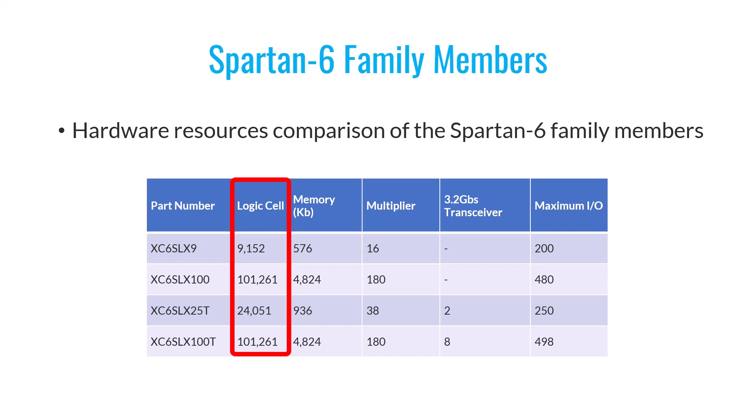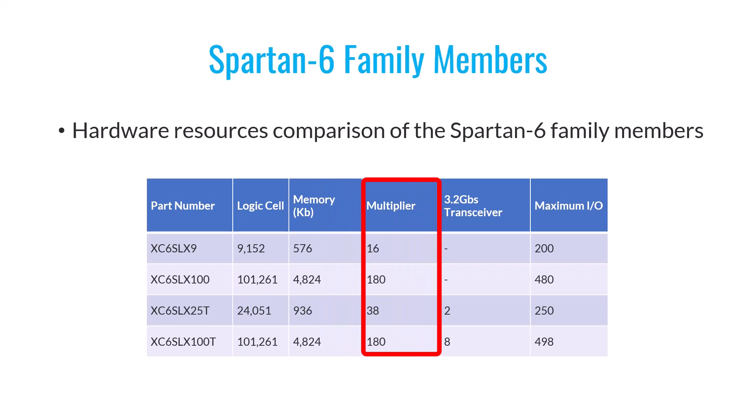This table also provides information about block RAM capacity and the number of multipliers available. For instance, Spartan 6 LX9 has 16 multipliers, while Spartan 6 LX100 boasts 180 multipliers. Additionally, these FPGAs offer special pins beyond the standard input-output pins, which enable high-speed communication in the gigabit range. These pins are known as gigabit transceivers and can achieve speeds of up to 3.2 gigabits per second in Spartan 6 FPGAs. Some members have the letter T at the end of their name, indicating they come equipped with these high-speed pins. For example, Spartan 6 LX25T has 2 gigabit transceiver pins, while Spartan 6 LX100T has 8.